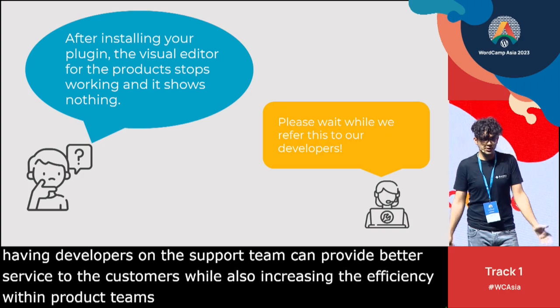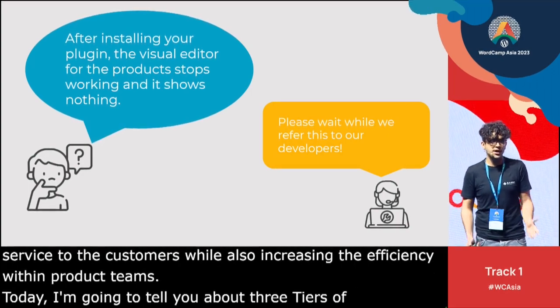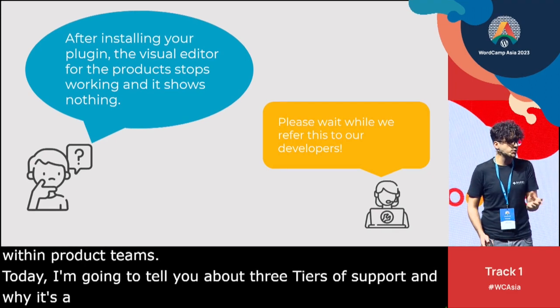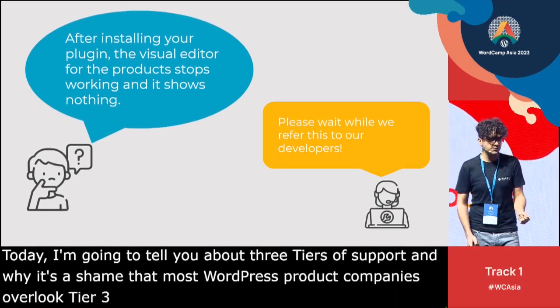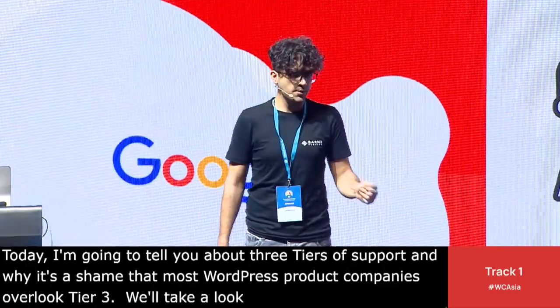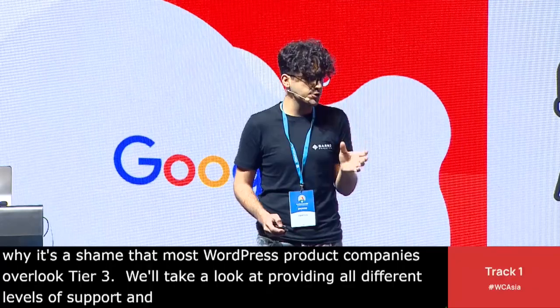Today I'm going to tell you about three tiers of support and why it's a shame that most WordPress product companies overlook Tier 3. We'll also take a look at the different ways of providing all levels of support and creating the best processes which put customers first.